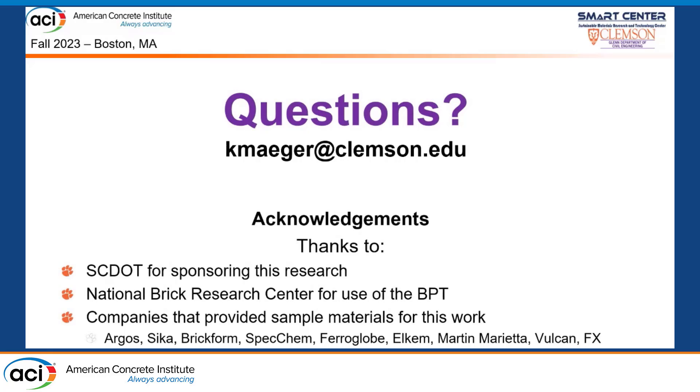I'd like to thank the South Carolina DOT for sponsoring this research, the National Brick Research Center for use of the British Pendulum Test, and several companies that provided materials for our testing. I'm happy to take any questions if we have time. Thank you.